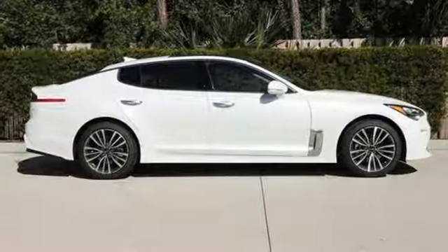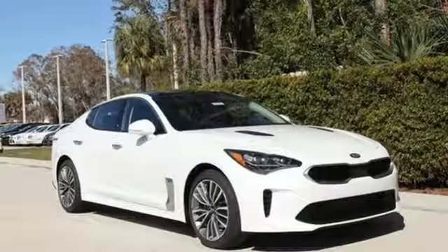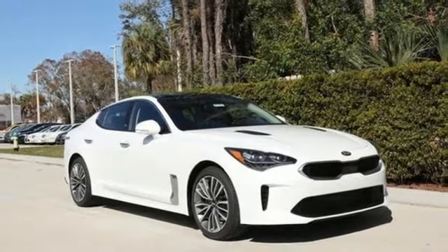Kia — dependable today and way, way down the road. They say a journey begins with one step. In this case, it begins with a test drive. Start your next adventure today.